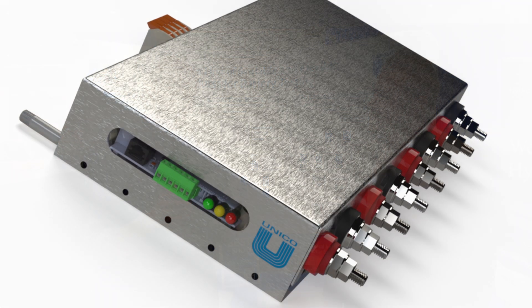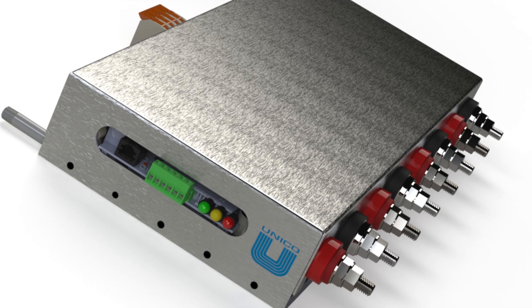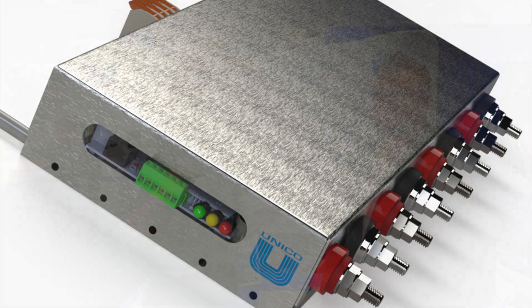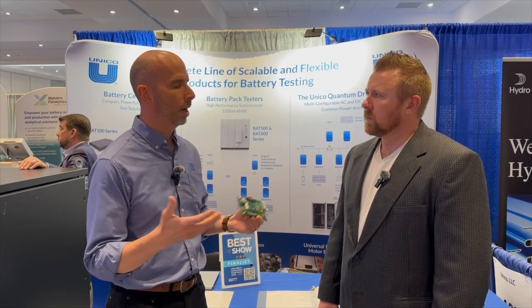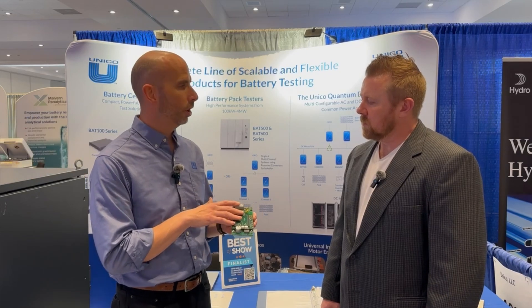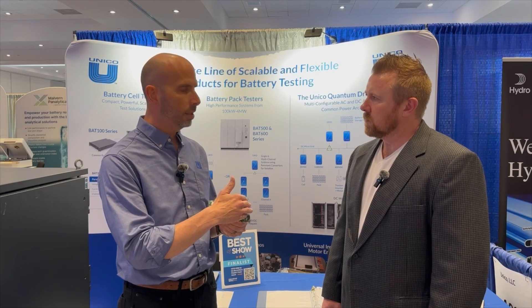This IDEC platform is really unique because it does complete power conversion from AC to DC or high voltage DC to DC, and allows us to address many different markets that we couldn't address previously. Specifically for this show, we're showing off this channel here, which is high voltage DC.